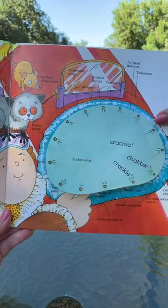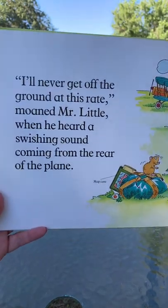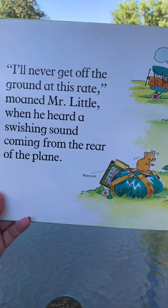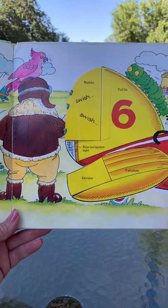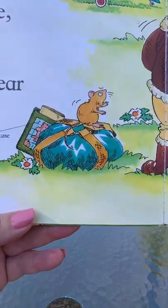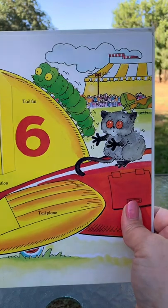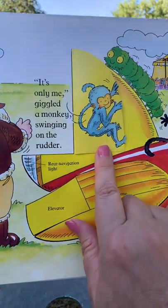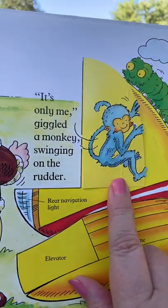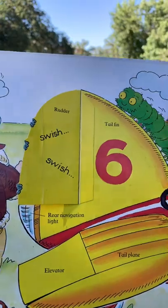Parrots like to repeat things they've heard often. 'I'll never get off the ground at this rate,' moaned Mr. Little, when he heard a swishing sound coming from the rear of the plane. Let's see — there's the mouse, and the parrot on his head, and the caterpillar. 'It's only me!' giggled the monkey, swinging on the rudder. Monkeys don't belong on planes, do they? That's funny!